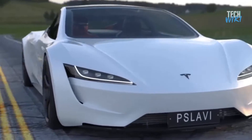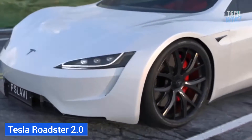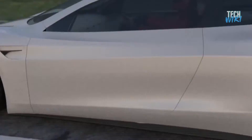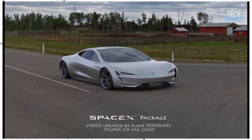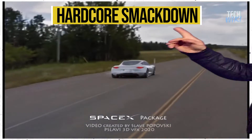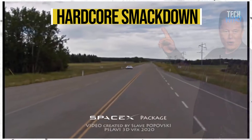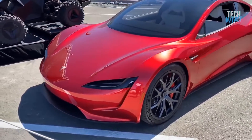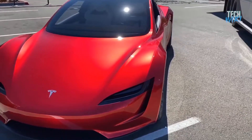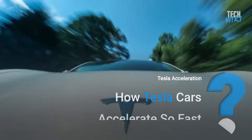The second generation Tesla Roadster will be smaller, lighter, and more comparable to a McLaren or Lamborghini in size than the fairly large Model S. It will be a hardcore smackdown, as Tesla's Elon Musk once said. The head-snapping acceleration of all Tesla cars raises the question: how do Tesla cars accelerate so fast?